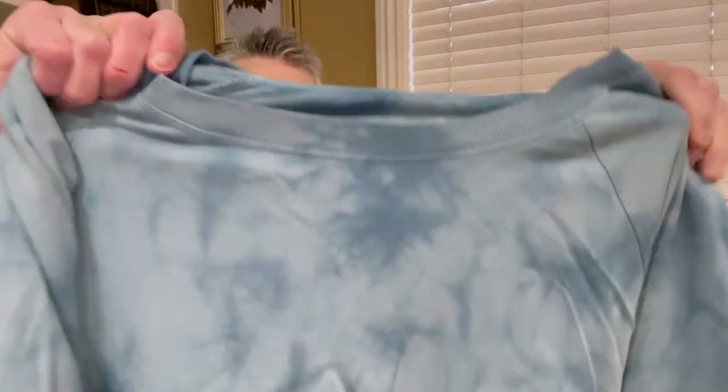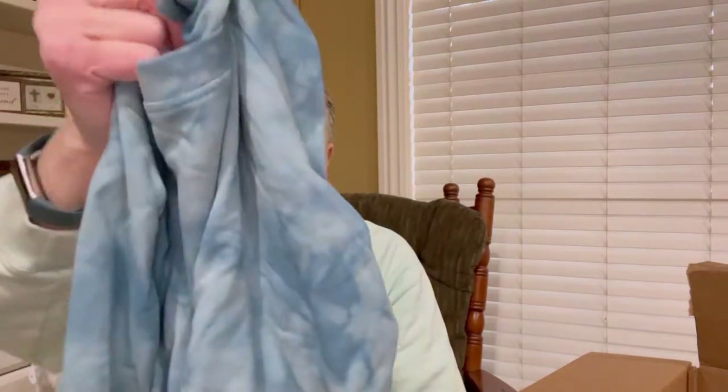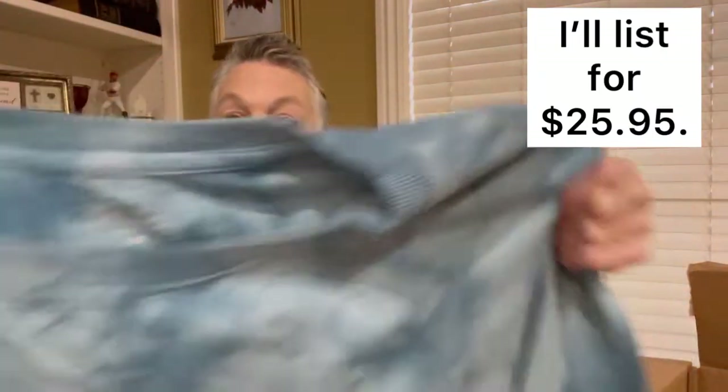The next item is kind of a sweatshirt material, and it is by Calvin Klein, new with tags. It's a medium. Tie-dye — it's kind of late in the season, but that would be a great transition from winter to spring top.